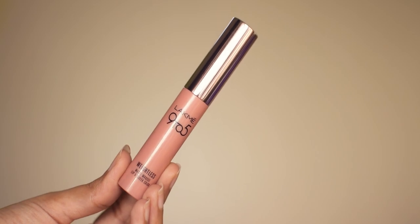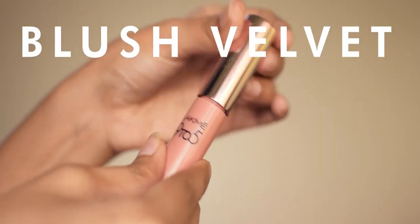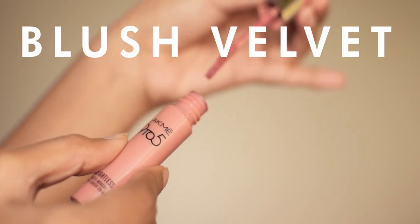Next up, I have the Lakme 9 to 5 Weightless Matte Mousse Lip and Cheek Color in Blush Velvet. This is a cool-toned pink that has a blue undertone. This is my all-time favorite pink shade — I used to use it a lot. It pairs really well with smoky eyes.